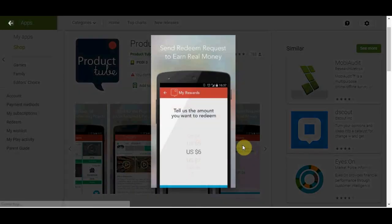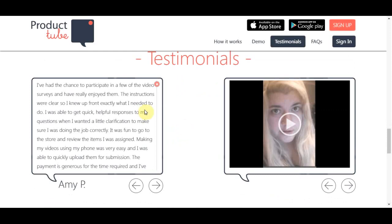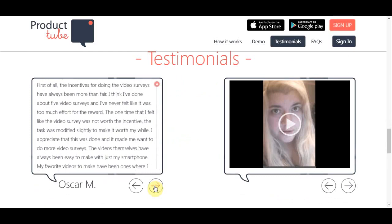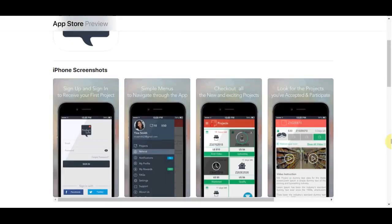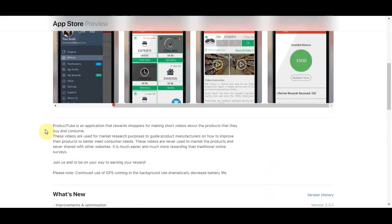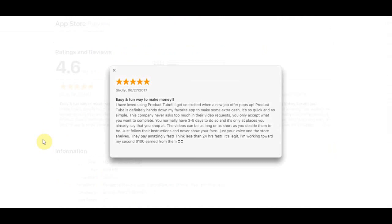Sometimes you might go into one store and do four or five different projects, so you can knock out multiple ones at once. The same thing applies in the Apple Store — you log in and use the same app on your iOS device, see your money inside the app, and cash it out. There are a lot of good reviews on the Apple Store — a 4.6 rating out of five stars, with lots of five-star reviews. People are really crushing it with this. It's really easy and beginner-friendly to get started.